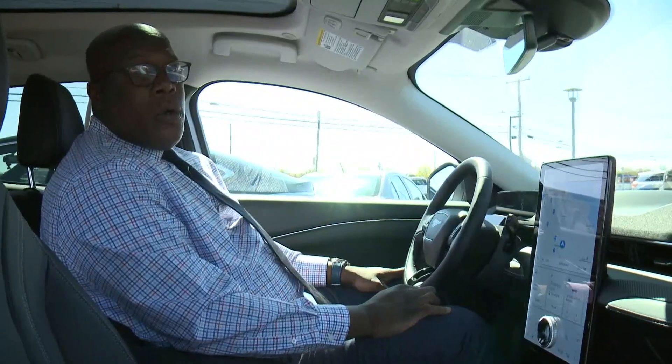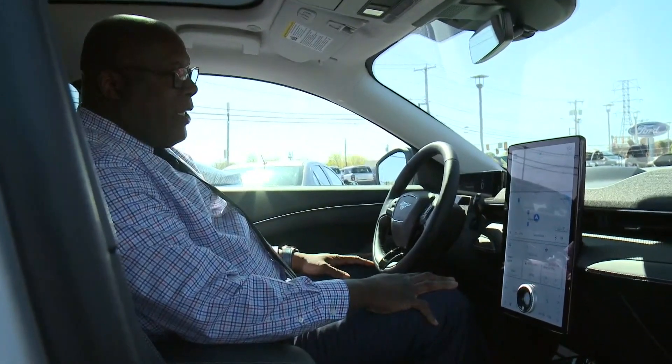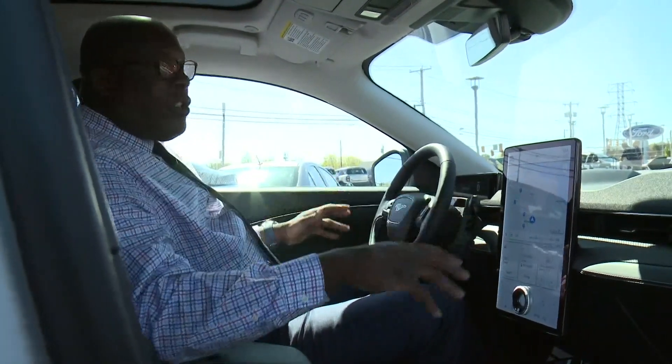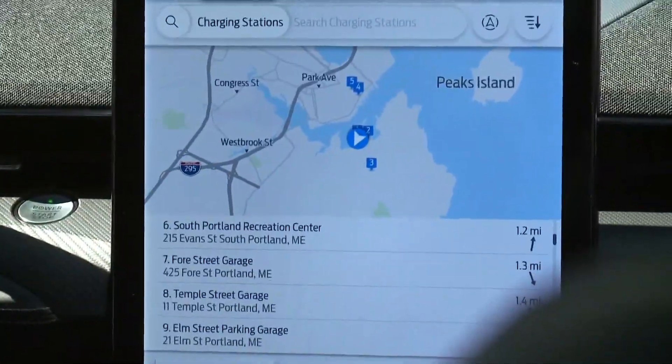All right, let's start her up. Well, it's already running. In your normal car, you have a lot of different gadgets going on. In an EV, everything is going to be in this 15.5-inch screen.